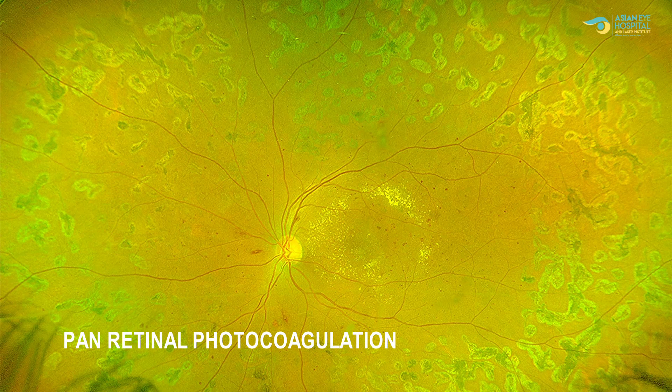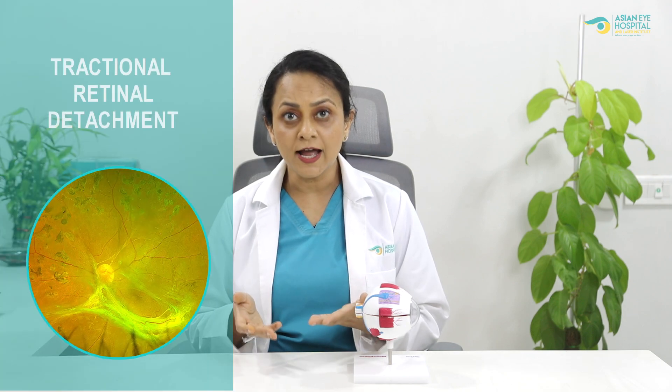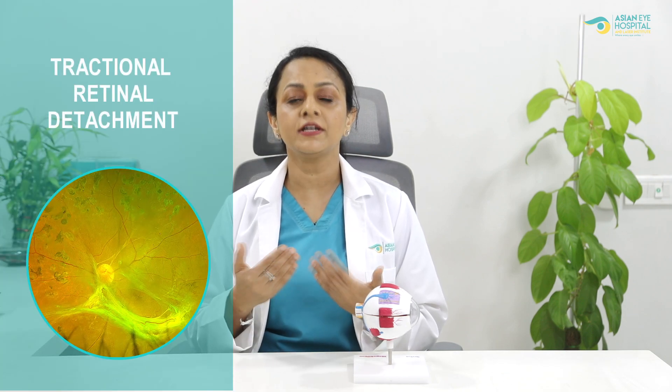Another gold standard treatment for diabetic retinopathy is pan retinal photocoagulation laser, which we call PRP laser. This laser treatment is very important if you have advanced proliferative diabetic retinopathy, because this laser will save you from blindness. In rare situations where the disease is very advanced and the patient has a tractional retinal detachment, we have to do a retinal surgery or diabetic vitrectomy. The prognosis of this procedure is not very great, but we need to do the surgery to save whatever vision the patient has.